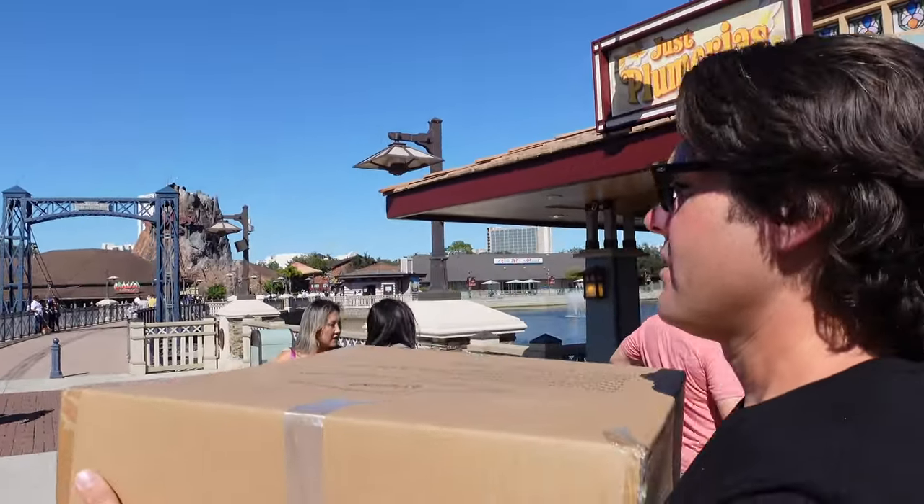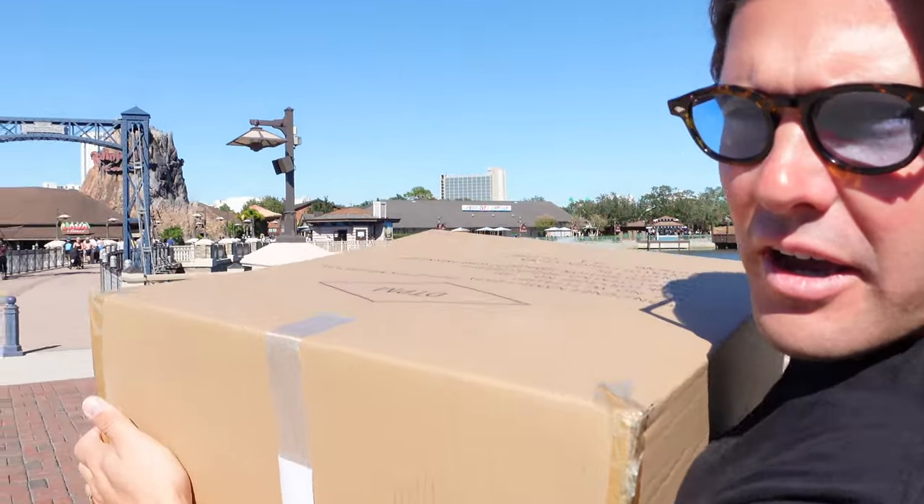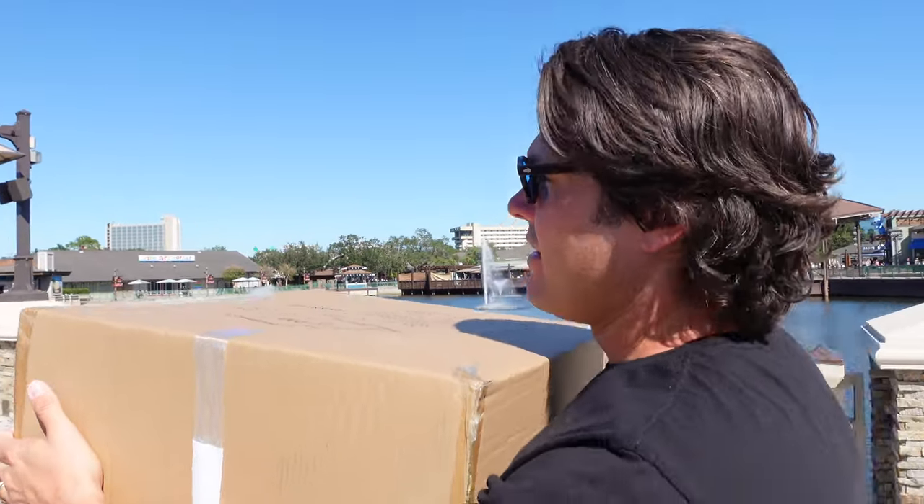Who would have thought you'd be tuning in to watch me carry a giant moving box around Disney Springs!